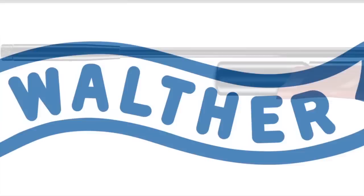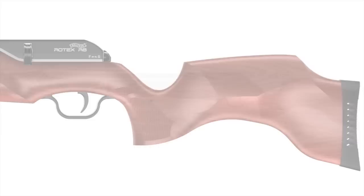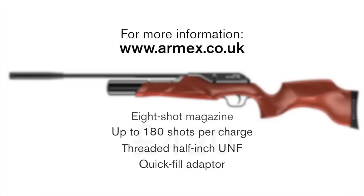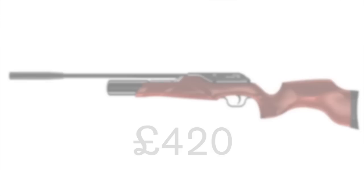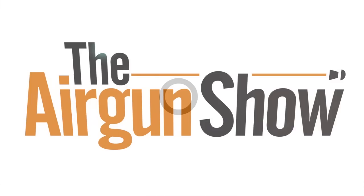Details have emerged of a new airgun from Walther that's set to take the market by storm. The Rotex R8 is heading into gun shops now. This new PCP runs an 8-shot magazine and gives up to 180 shots per charge. Its threaded half-inch UNF comes with a quick-fill adapter, and the best bit is that it costs just £420. We'll have a full review in Airgun Shooter magazine.